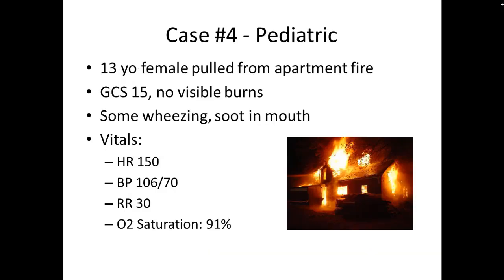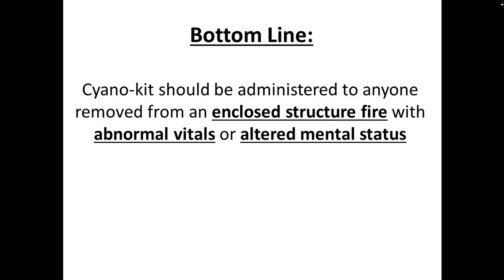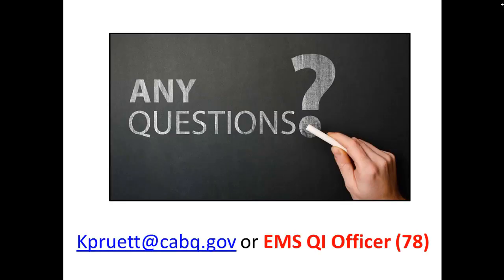Case number four, the pediatric patient pulled from an apartment fire: fairly stable vitals, but she's wheezing, has soot in her mouth, and it's the right setting for likely inhalation injury — I would go ahead and administer the cyano kit to her. The bottom line for all of this is that the cyano kit should be administered to anyone removed from an enclosed structure fire who has any abnormal vital signs or altered mental status. There's really no downside to giving it, and it could possibly save a life. If there are any questions, feel free to contact me or the 7-8.